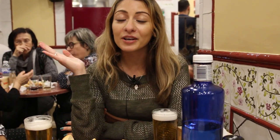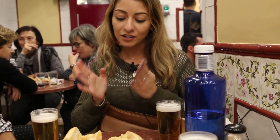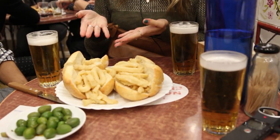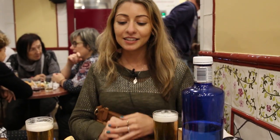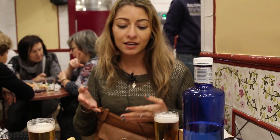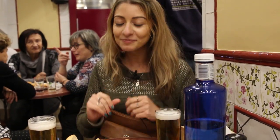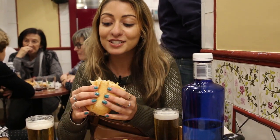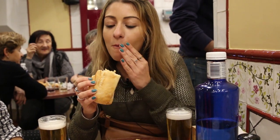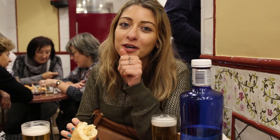Right now we are in Madrid and apparently this place here is a typical calamari sandwich spot. It's really, really popular amongst the locals — not the healthiest thing in the world, but we're still going to give it a try. Okay, I could see why it's popular.